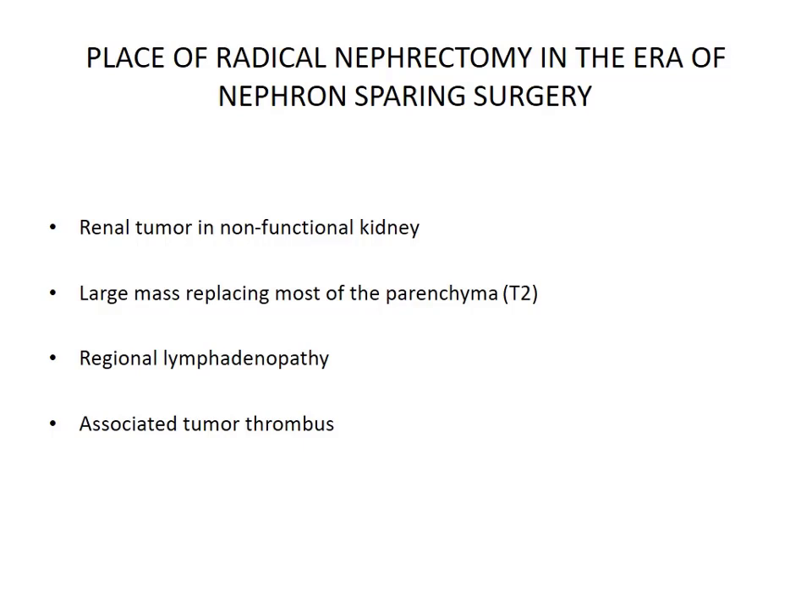Although the inclination nowadays is towards minimally invasive and nephron-sparing surgeries, still there are some indications for radical nephrectomy in the era of nephron-sparing surgery. For example, tumors present in non-functional kidneys are to be removed en bloc, and if there is a large renal mass not amenable to nephron-sparing surgery, or there are regional lymphadenopathies, or if there is associated venous tumor thrombus.